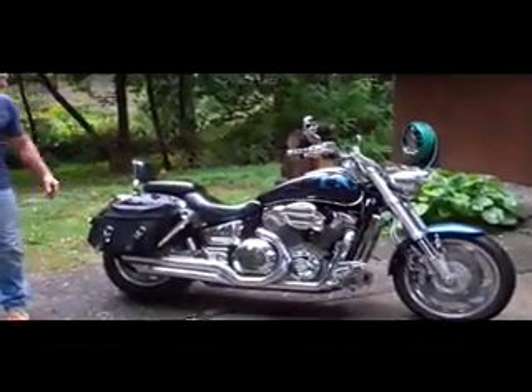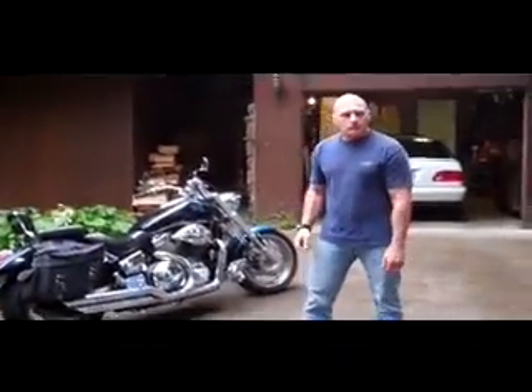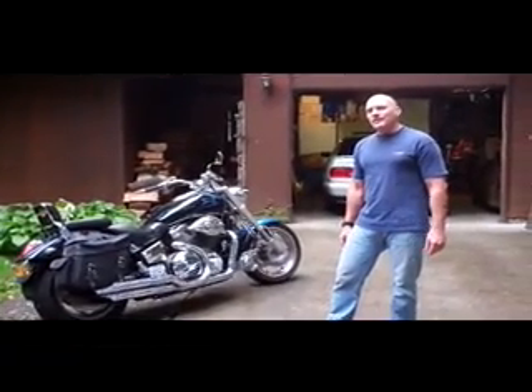This is my bike, I call it Thumper. Some people just call it Rich Bike.